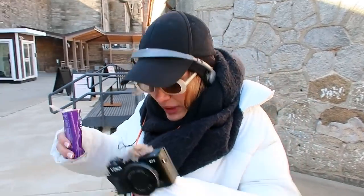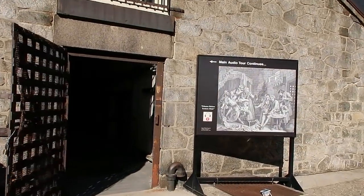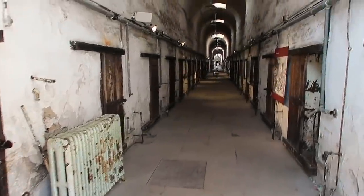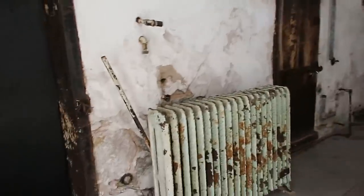We're about to go into cell block one, the first one we've been in. Oh my gosh, it looks scary — and the fact that it's totally empty with no tourists here today makes it even more scary. It's just us, no one else here — I feel like they're going to throw us in.